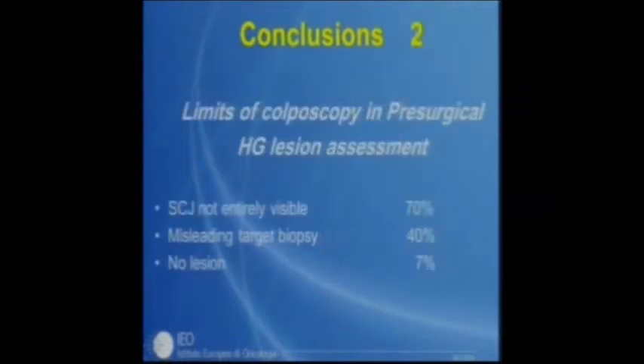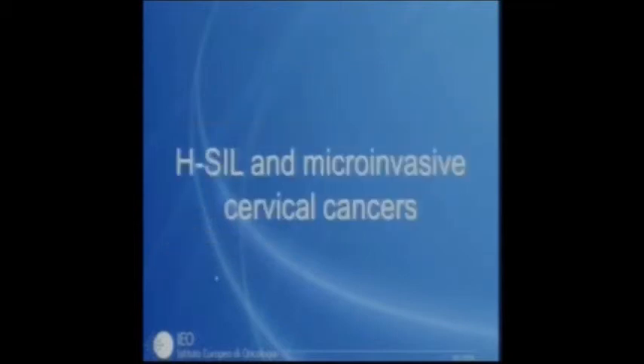The conclusions are: first, the cone is very important. Second, the limits of colposcopy in presurgical assessment of high-grade lesions include non-visibility of the junction, misleading targeted biopsy, and very rarely no visible lesion. These pictures illustrate a high-grade lesion where the junction is not visible — when performing excision, you must ensure adequate depth.